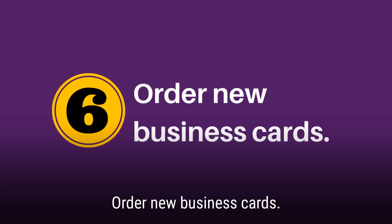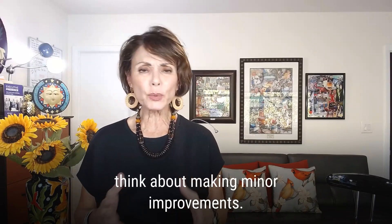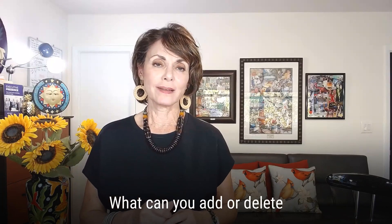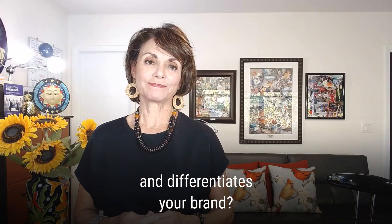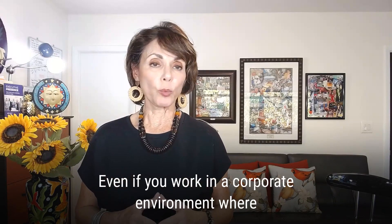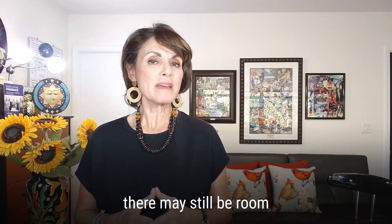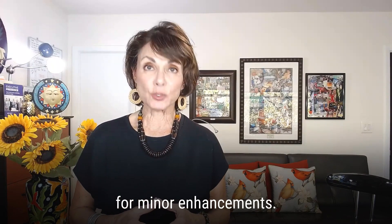Number six: order new business cards. If you need to restock, think about making minor improvements. What can you add? What can you delete that better communicates and differentiates your brand? Consider a digital card instead of a printed one. Even if you work in a corporate environment where templates rule, there may still be room for a little creativity and some minor enhancements.